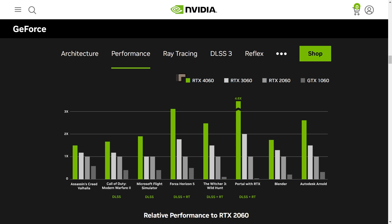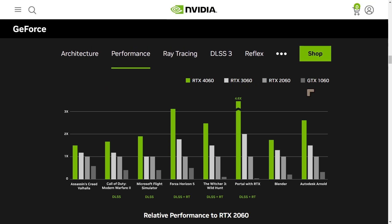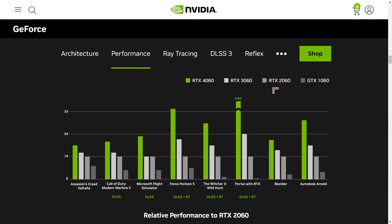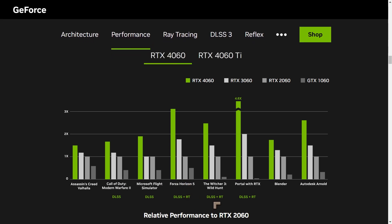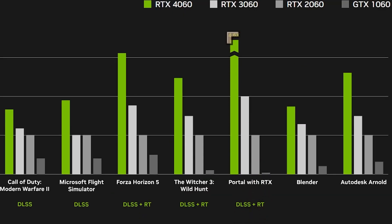We've got some numbers from NVIDIA comparing the GTX 1060, RTX 2060, 3060, and 4060. The inclusion of the 1060 is a bit misleading because it uses a different architecture to the RTX cards. The main thing to notice is that games using DLSS and RT perform dramatically better — for Portal, nearly 5 times the performance improvement — compared to games that don't use DLSS and RT.